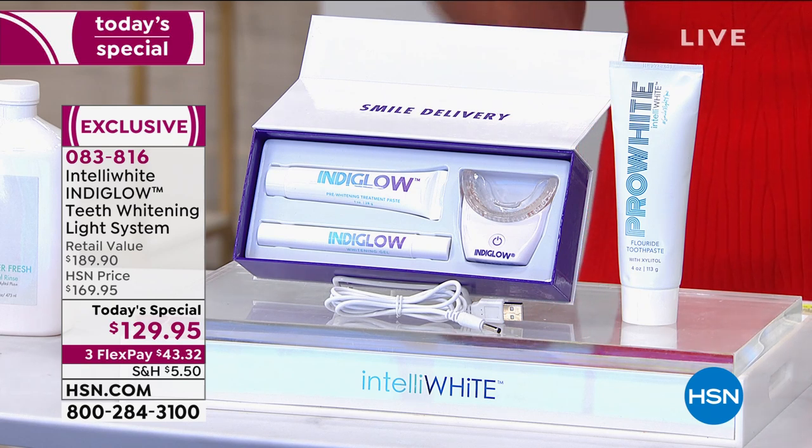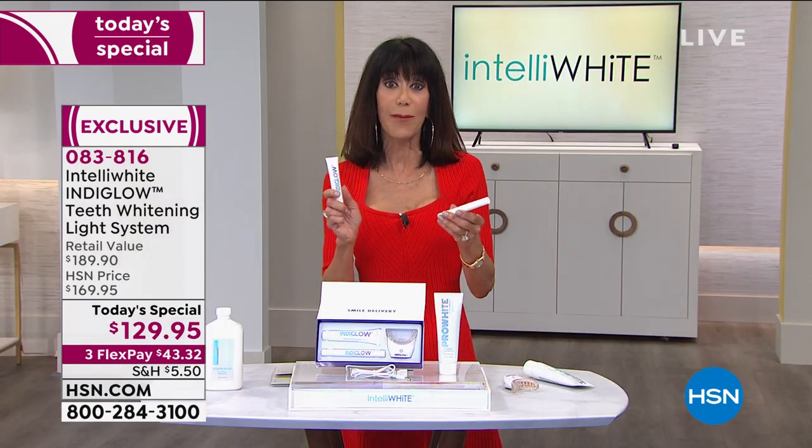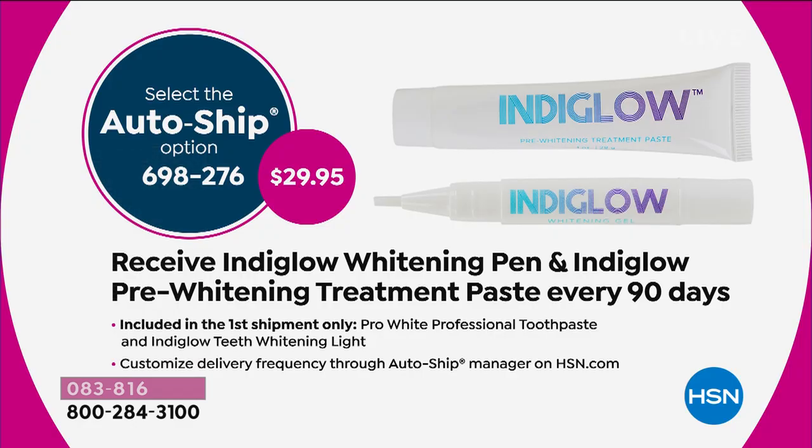I'd really encourage everyone to go with the custom auto ship. With auto ship, you'll receive for $29.95 another whitening pen and another indigo pre-whitening treatment paste every 90 days. But keep in mind with auto ship, you can speed it up, slow it down, or cancel it absolutely anytime.